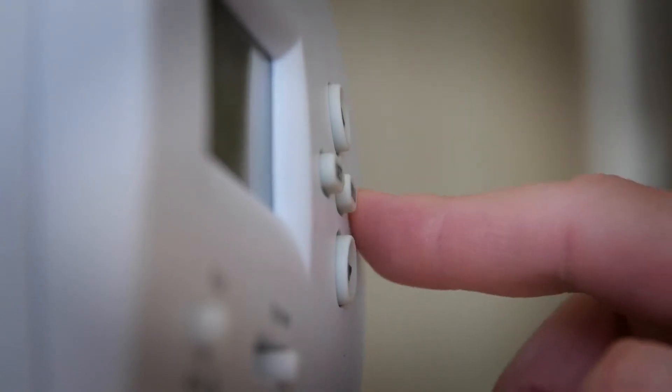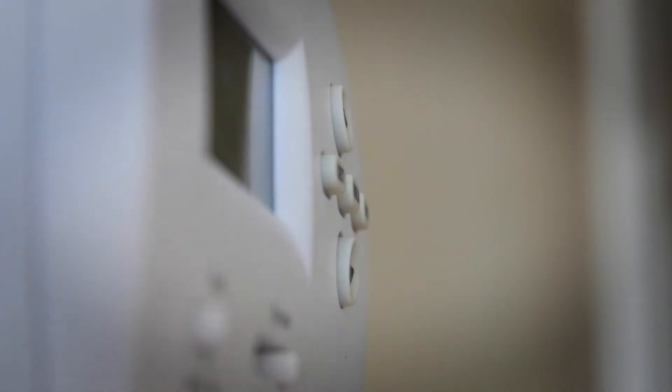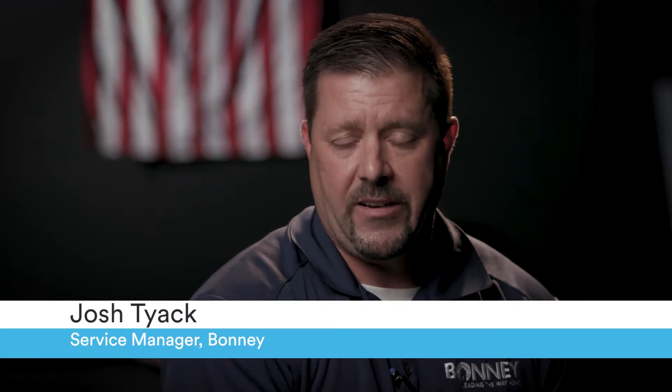One thing you'll notice is that when you turn on your air conditioner, you want nice cold air to come out. Well, sometimes that air does not come out cold. This can be a sign of a refrigerant leak. My name is Josh Tyak. I'm a service manager here with Bonnie Plumbing Heating and Air. Today we're going to talk about refrigerant leaks and how they can affect your system as a homeowner.